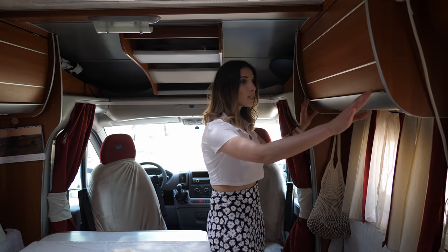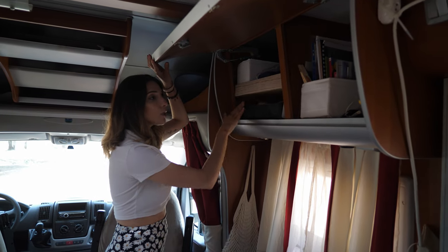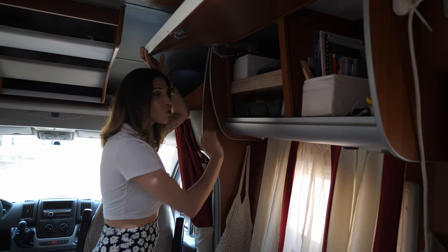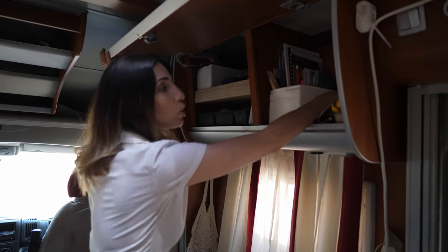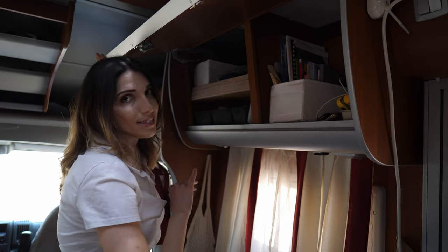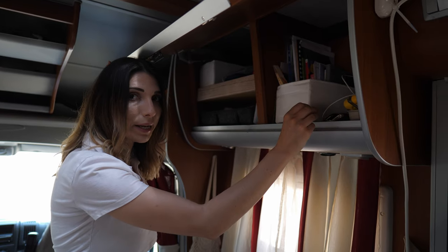Above our living area we have two cabinets. In this one we store our hard drives — this organizer container is really good because all the tiny bits are stored in here. Here we have some important paperwork, books, stationery, tools, and an Instax camera. We also have a charging point directly connected to our solar panel.